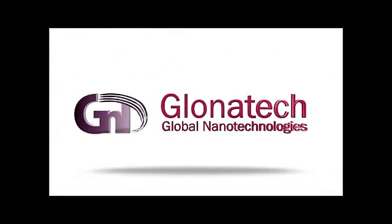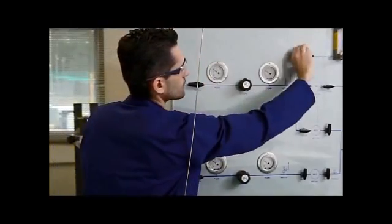Glonatec follows a vertically integrated approach related to nanotechnology, starting from raw nanomaterials up to final nanostructure products. The company focuses on three fields of activity.